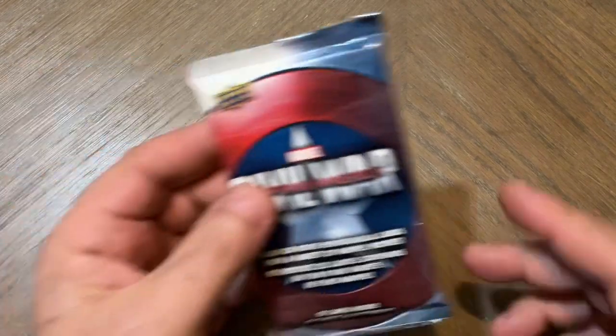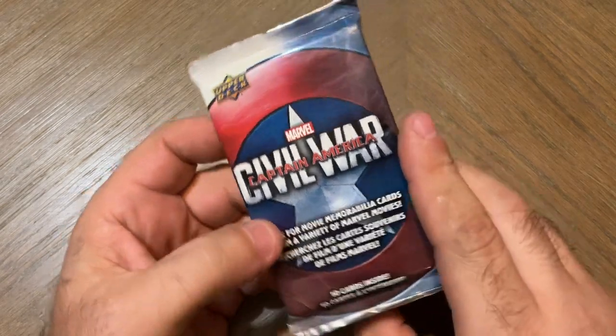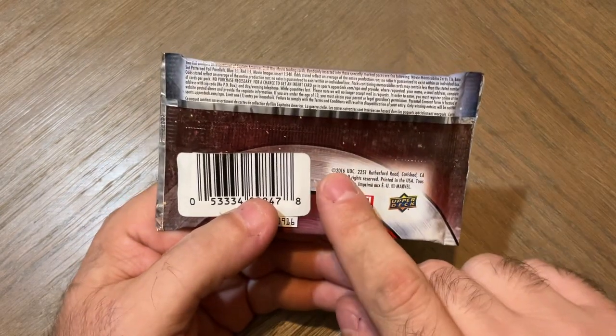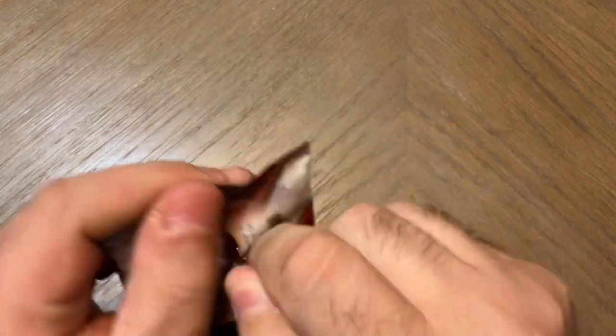Hey guys, what's going on? My wife and I went over to Family Dollar today and found this pack of Upper Deck Captain America Civil War cards. These are from 2016 and legit, this whole pack cost me a dollar. So we're going to rip it up and see what we get.